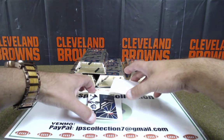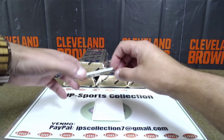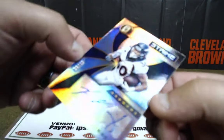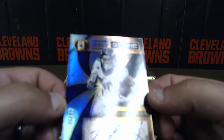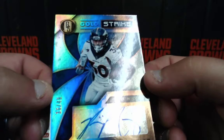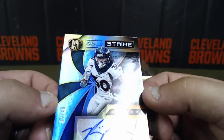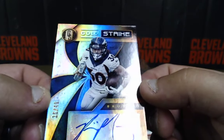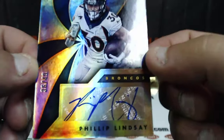One card left — oh my god. All out of 49 — we love his signature, it's so big. AFC West — Ian Elmer with the Phillip Lindsey, 36 of 49. I like this card. AFC West.